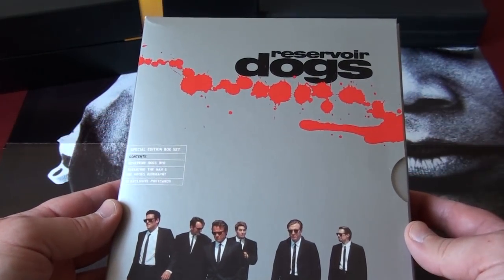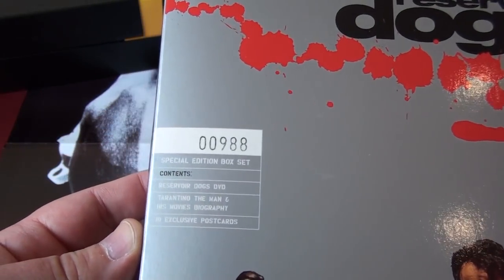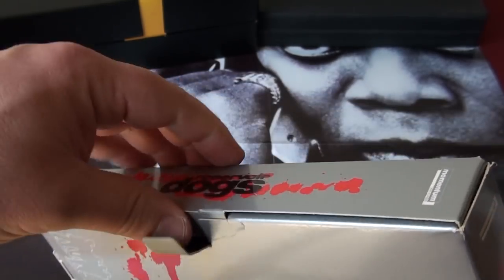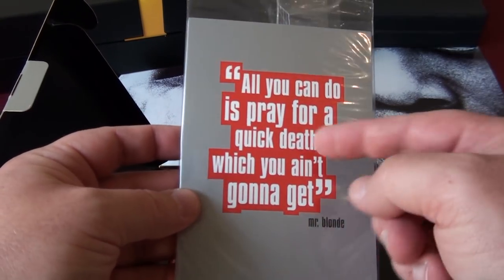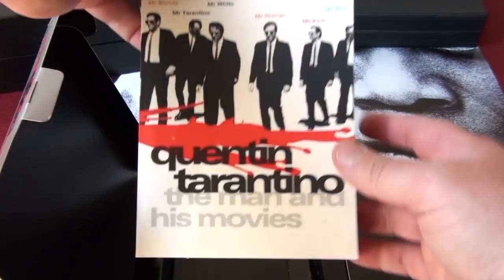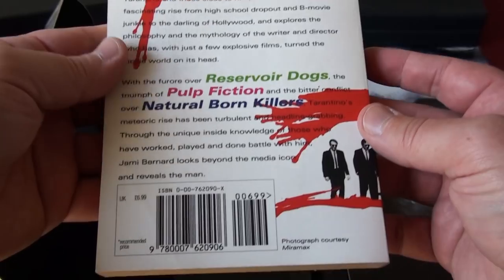This is the UK DVD box set of Reservoir Dogs. Here's the front and here's my number — I don't know exactly how many of these were made, could be 10,000, I'm not really sure. Inside you have art cards and quote cards, the DVD of Reservoir Dogs, and a book — Quentin Tarantino: The Man and His Movies by Jamie Bernard. I actually read this a long time ago and it's a really good little book.